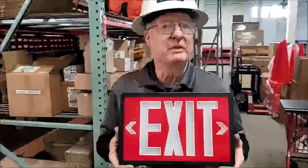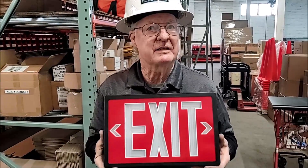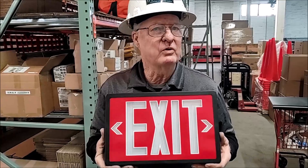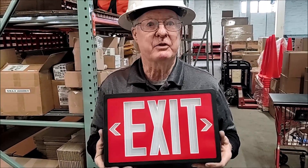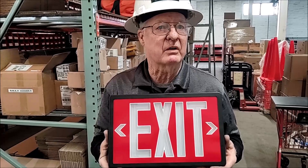Self-luminous exit signs glow on their own. Also known as tritium exit signs, they use a radioactive isotope and specially coated tubes to produce light. The pros of self-luminous exit signs are long life — up to 20 years — and no cost of operating. They require no electricity or ambient light to work. This is a self-luminous sign, and this is how it glows at the rated light of the sign.